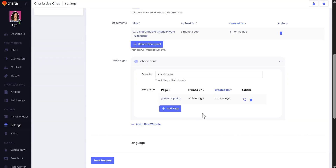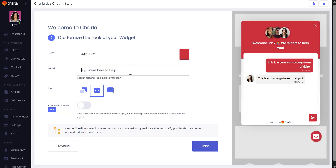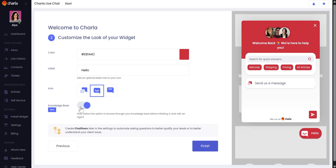Plus, you can access Charla on the web, desktop, iOS, and Android. Creating your AI chatbot is quick and easy — just upload your knowledge base, link to a web page, or drag and drop your docs. You can also customize the colors, logo, and avatar, and set up auto-replies to keep the chat going when you're offline.